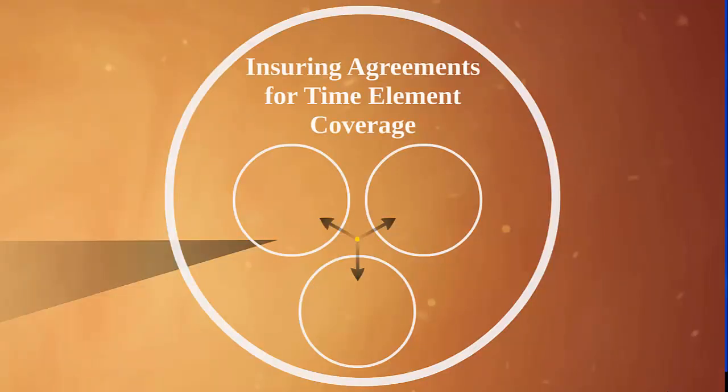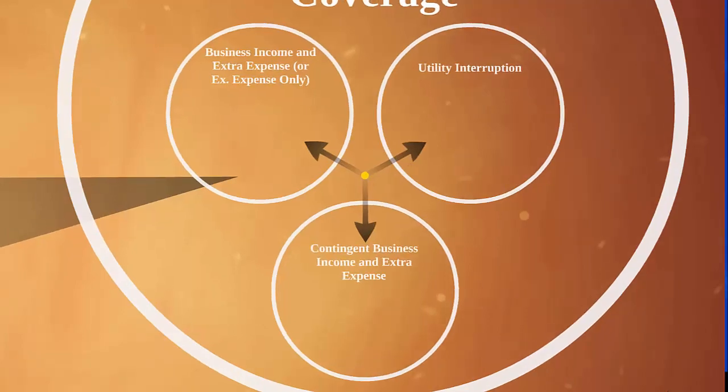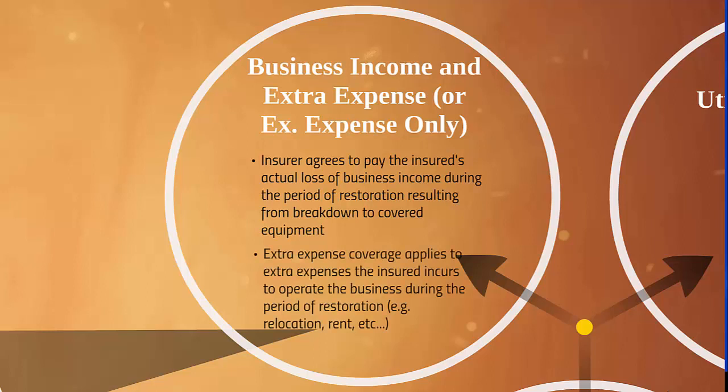Now let's look at time element coverages: business income and extra expense or extra expense only, utility interruption, and contingent business income and extra expense. With business income and extra expense, the insurer agrees to pay the insured's actual loss of business income during the period of restoration resulting from breakdown to covered equipment. Extra expense coverage applies to extra expenses the insured incurs to operate the business during the period of restoration, such as relocation and rent. Most organizations need time element coverage in connection with equipment breakdown perils, as such losses are not covered under regular ISO business income and extra expense forms because the cause of loss is not covered.